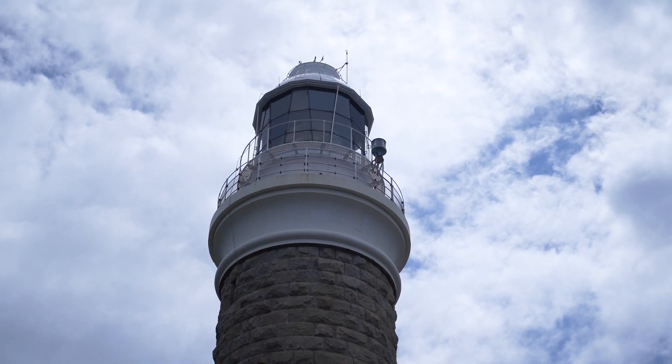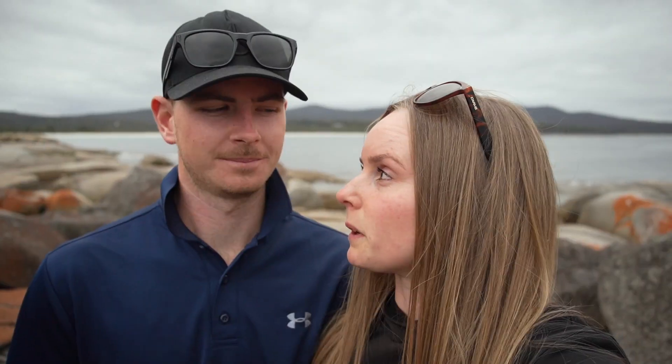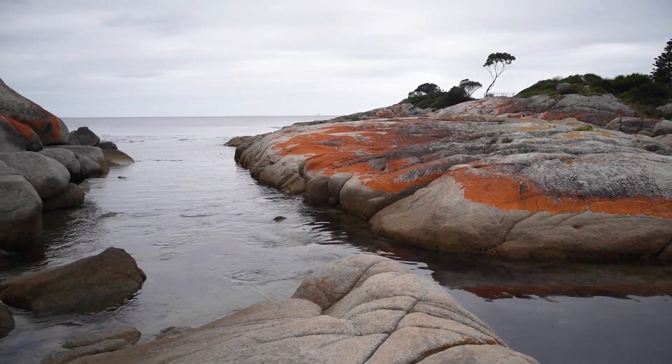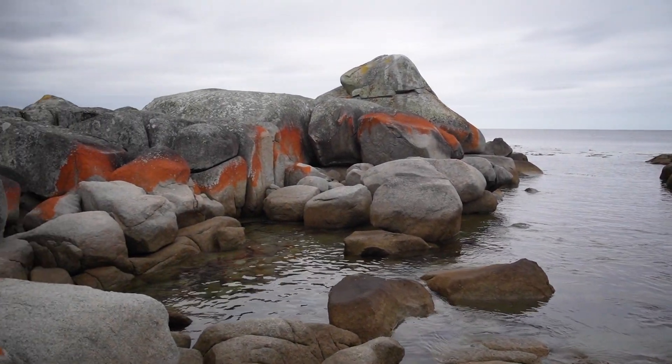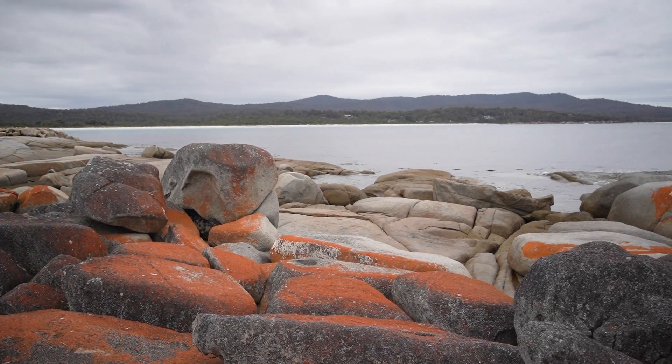We're currently in Binalong Bay at Bay of Fires. We actually first went up to the very top of Bay of Fires, which is Eddystone Point — there's a lighthouse there, so we checked that out, which was pretty cool. It was a really nice spot by the water. Now we've come down to Binalong Bay, which is basically the southern end. Bay of Fires is well known for the orange lichen on all the rocks — it's really cool, stands out so bright.